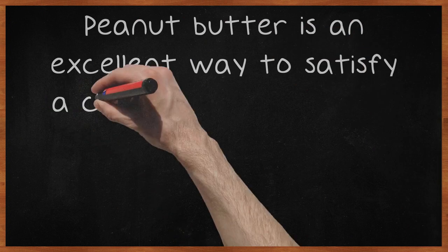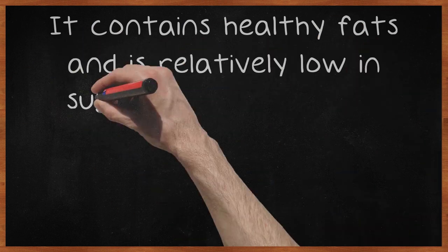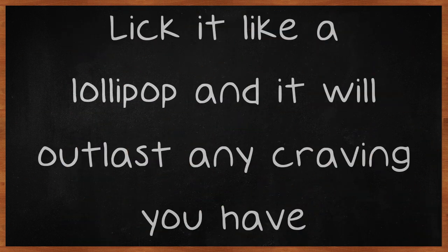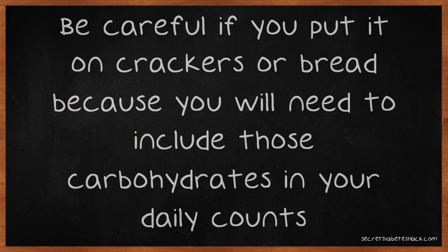Peanut butter is an excellent way to satisfy a craving for something sweet when you're diabetic. It contains healthy fats and is relatively low in sugar, so grab a spoon and dig in. Lick it like a lollipop and it will outlast any craving you have. Be careful if you put it on crackers or bread because you will need to include those carbohydrates in your daily counts.